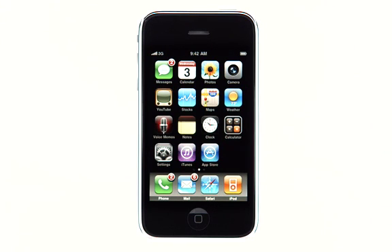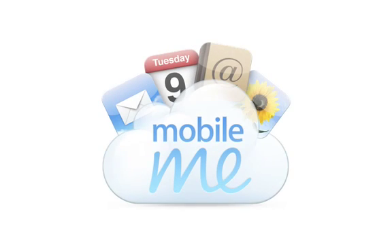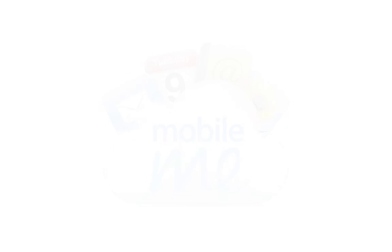And MobileMe will send all your email, contacts, and calendars from the cloud back to your iPhone.